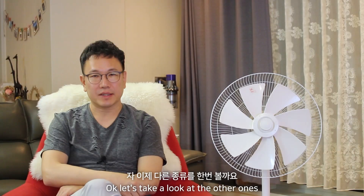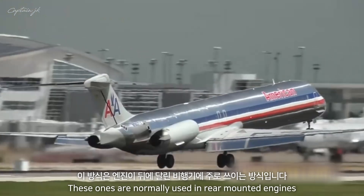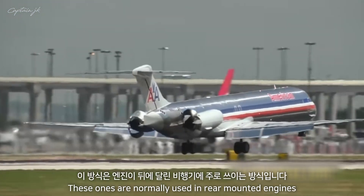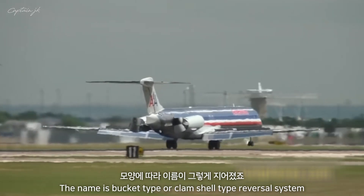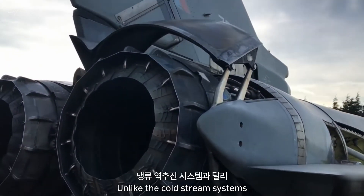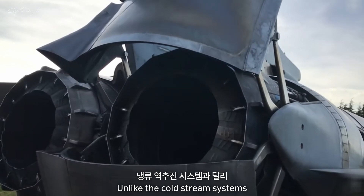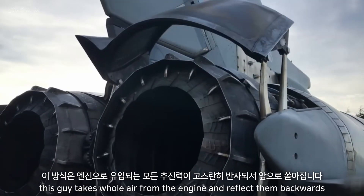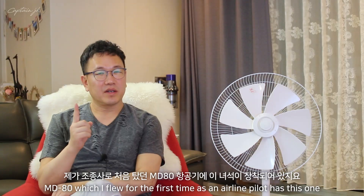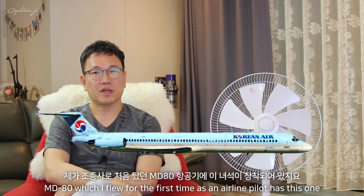The next type is the bucket or clamshell type reverser. These are normally used on rear-mounted engines. Unlike the cold stream systems, this type takes the whole exhaust air from the engine and deflects it backwards. The MD-80, which I flew for the first time as an airline pilot, uses this system.